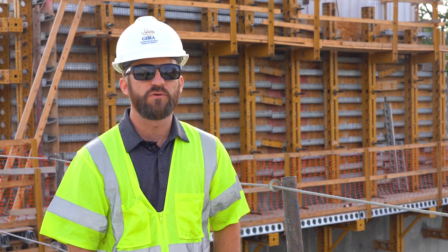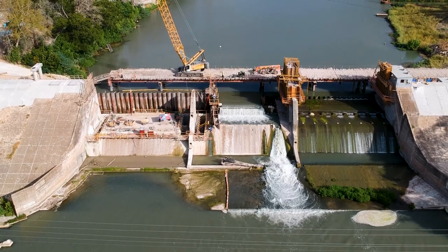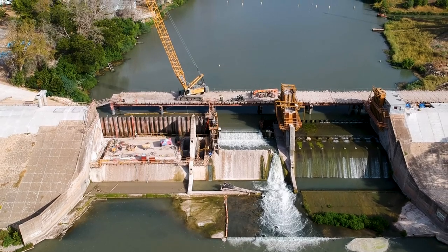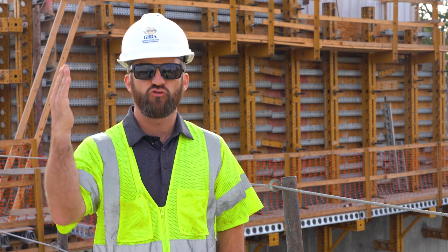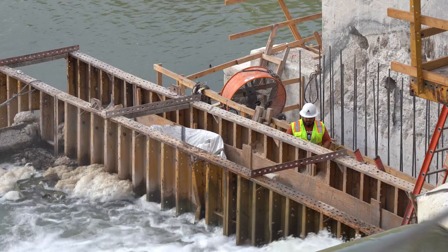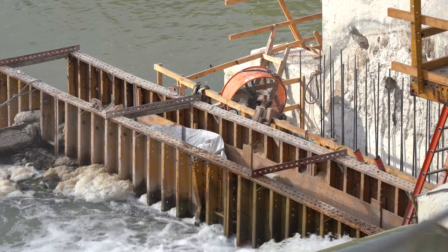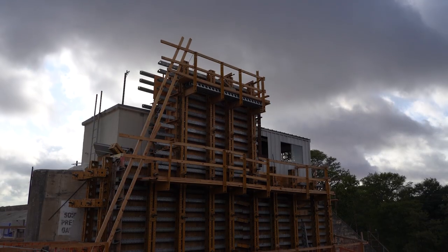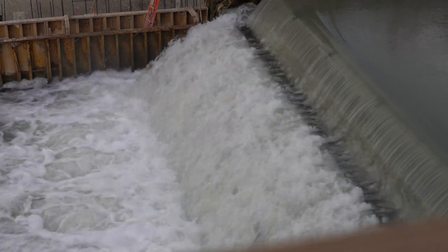Another critical aspect of the work that's been completed: now that all of the concrete work for that first gate is complete, the spill bay is ready to pass flows should we have a rise in the river. There was previously a sheet pile cofferdam — basically vertical sheets of steel — protecting the work area. Those have now been cut down to a lower elevation to allow passage of flood water should we have a rain event, and it's also going to maintain current lake levels so we can continue our critical water supply operations upstream of the dam.